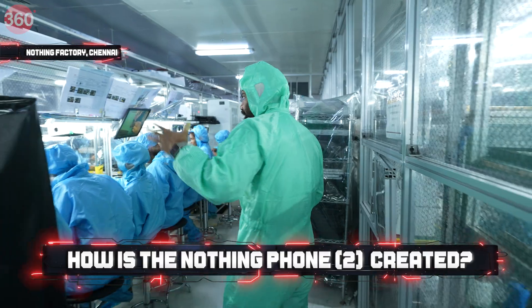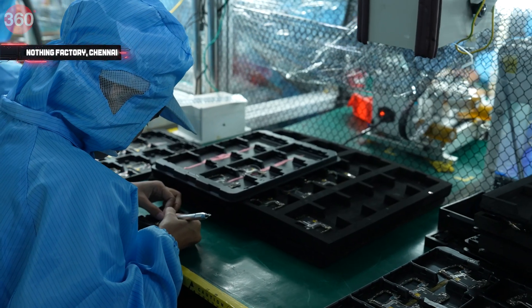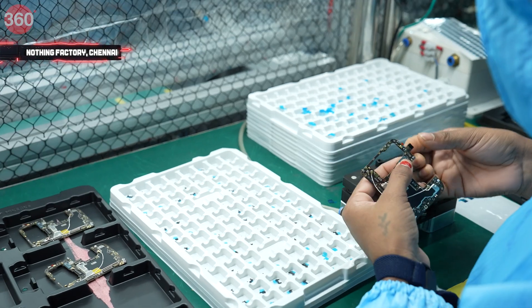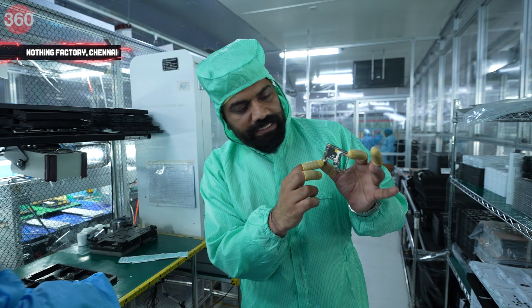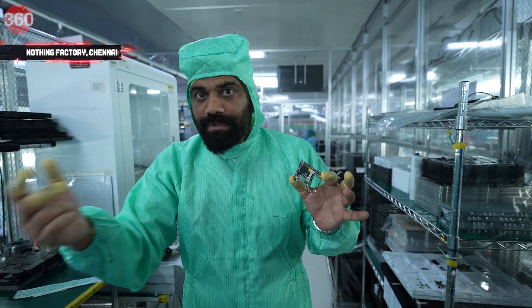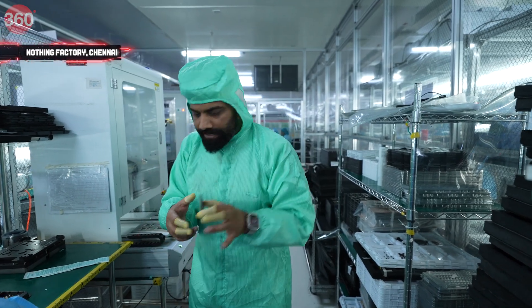Moving ahead, we have the RF antennas being attached. This is the final board here, and you can see these are the antennas which are attached. In this portion, we have the final board ready.